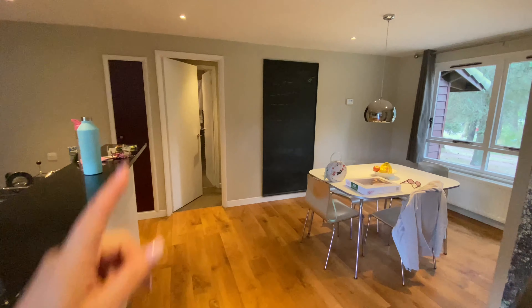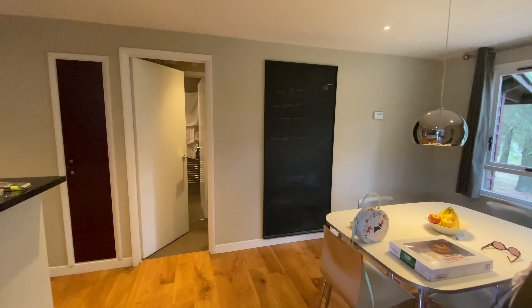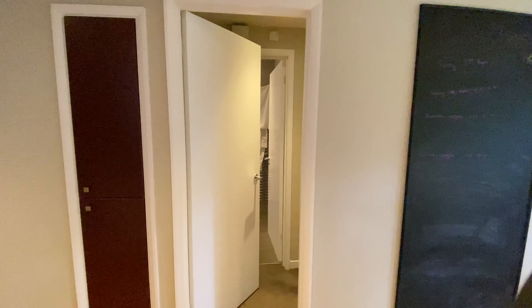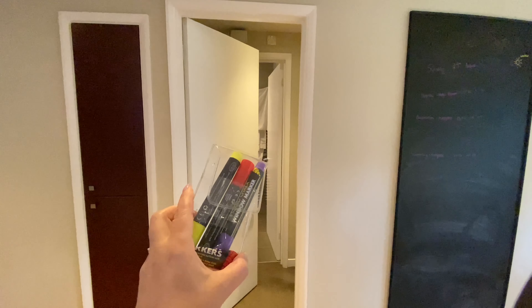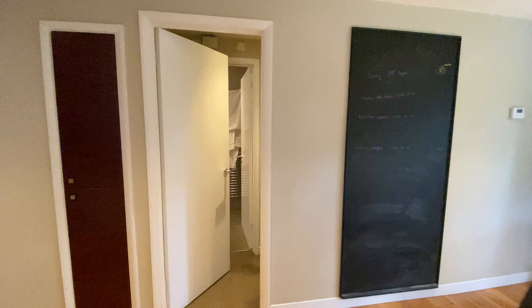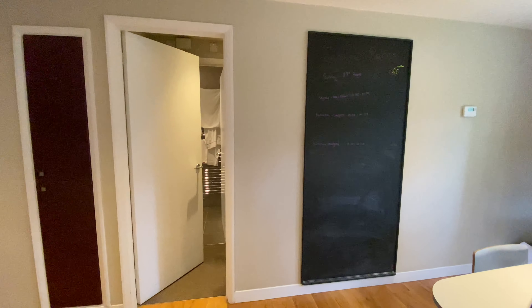There's a chalkboard here - they used to leave you chalk, but since COVID they don't. We just bought a pack of chalk pens, which are really good because chalk keeps snapping, which is really annoying. So we'd recommend chalk pens.